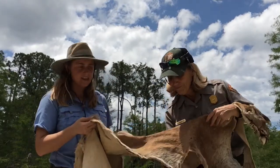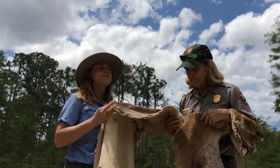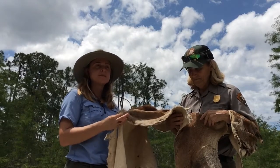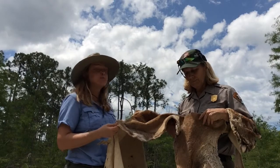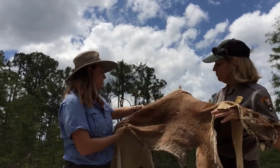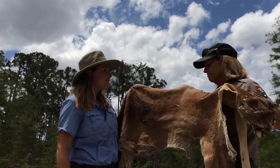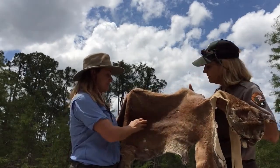Baby panthers also have something else the adults don't — bright blue eyes. But as they lose their spots around six months, their eye color changes to a more hazel greenish-brown. The adult panther's tawny coat could blend right in with sawgrass, tall grasses in the prairie — and that's where a deer might be feeding, which is their favorite food.